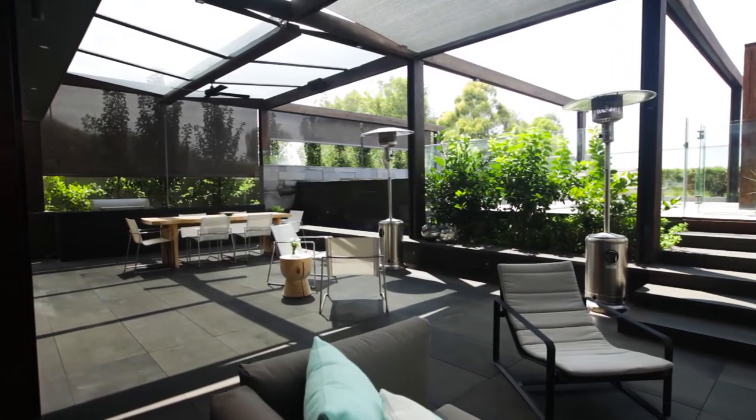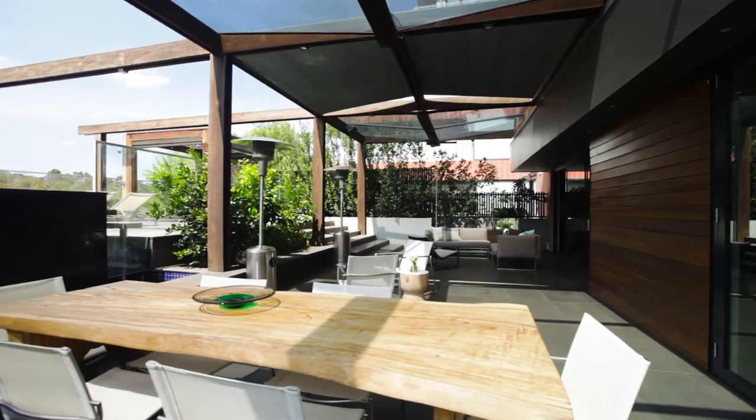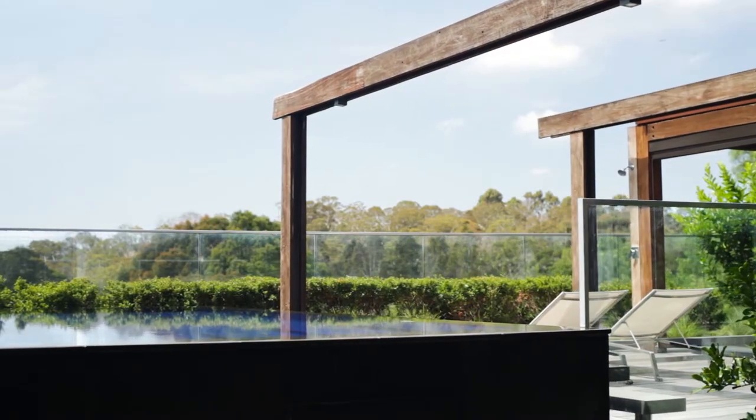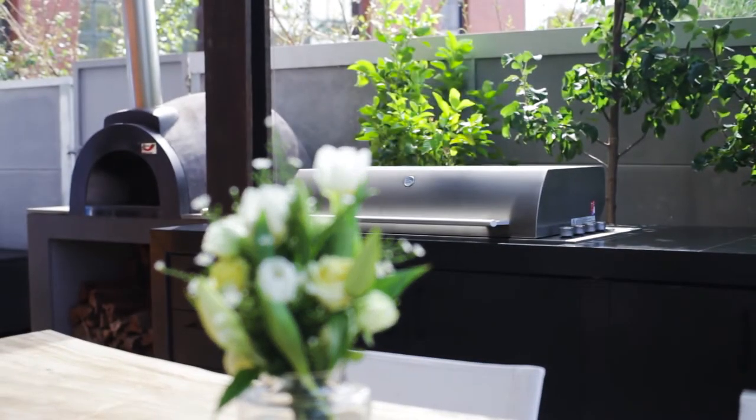The terrace seems to float high above the Yarra River, designed by the acclaimed Jack Merlo to be all about entertaining. It includes a raised-edge infinity swimming pool, as well as a spa, barbecue, and pizza oven.